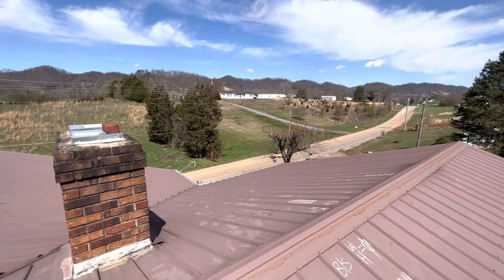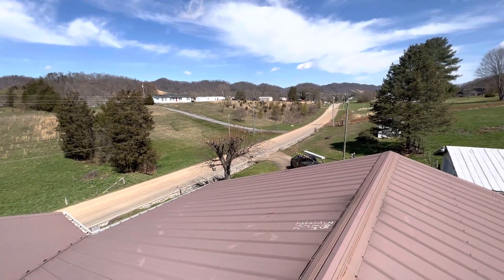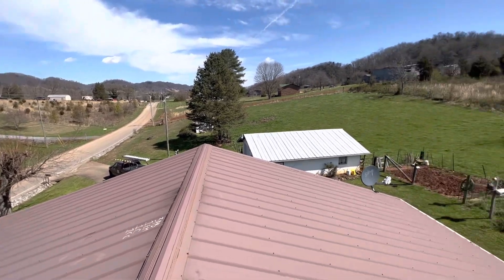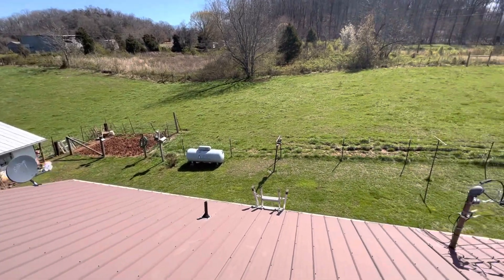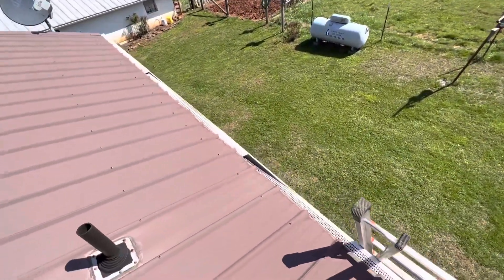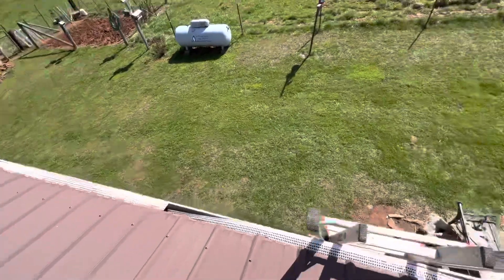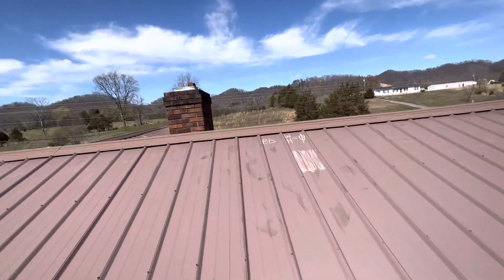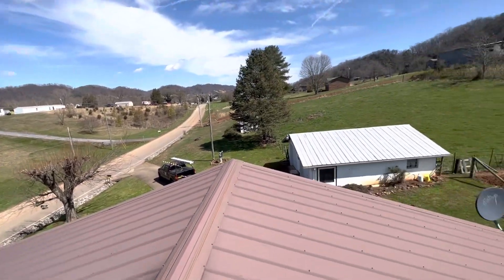We're at 1440 Stanley Valley Road, the Fields residence. We have a one-story gable style roof with a raised rib metal. The predominant pitch is a 4/12. We have five inch gutters, no gutter guards, and no drip edge. We do have shingle underneath. We have gutter guards on the rear slope, though they seem to be sunken in and detached all the way across the back. There are no gutter guards on the front, right, left, or on the carport.